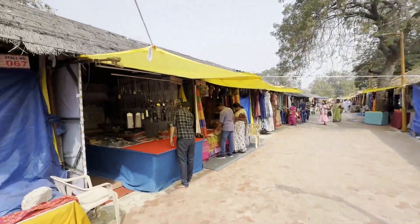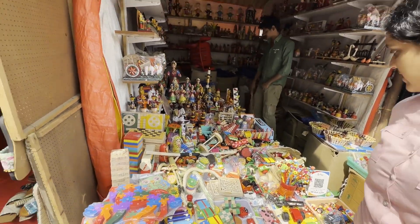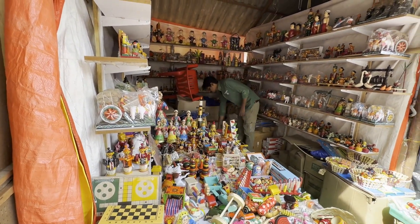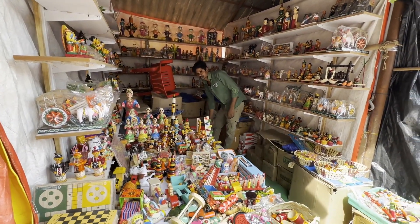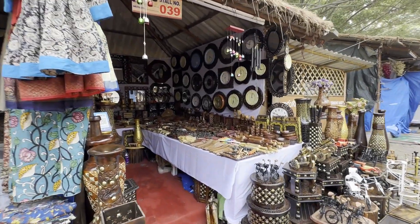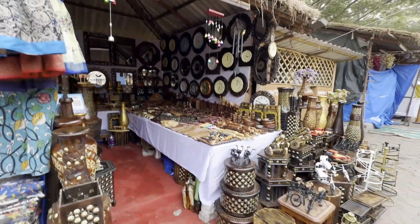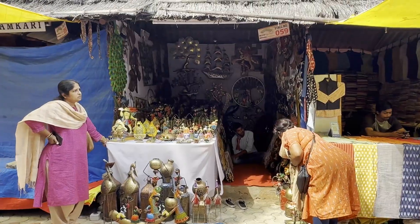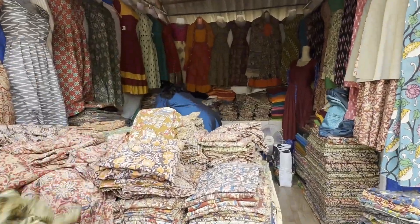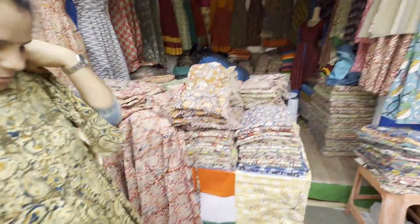There is a stall which has kalamkari printed frocks and nightwear as well. There's also a toy stall with handmade toys from different places across the Telugu states. And there are wooden finish and teak decor pieces, including wall clocks, stools, and plant potters. This is the kalamkari shop where we bought a couple of frocks.